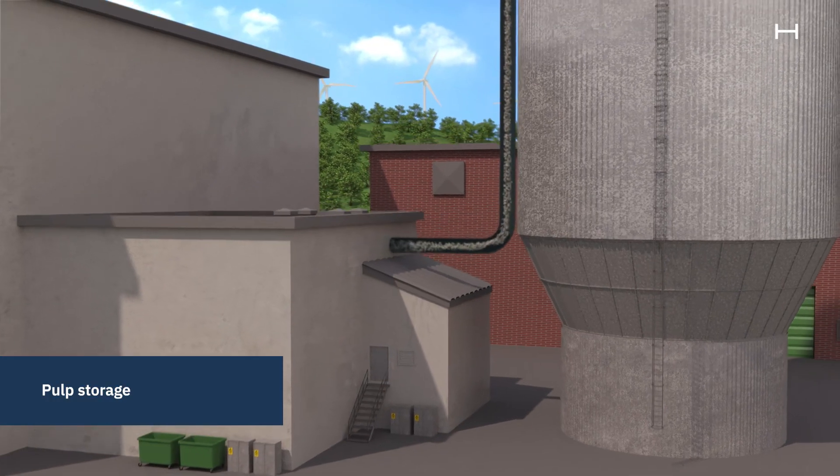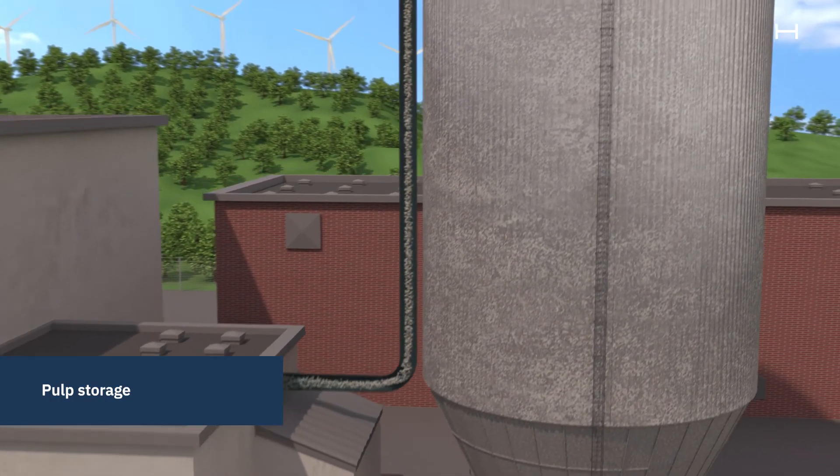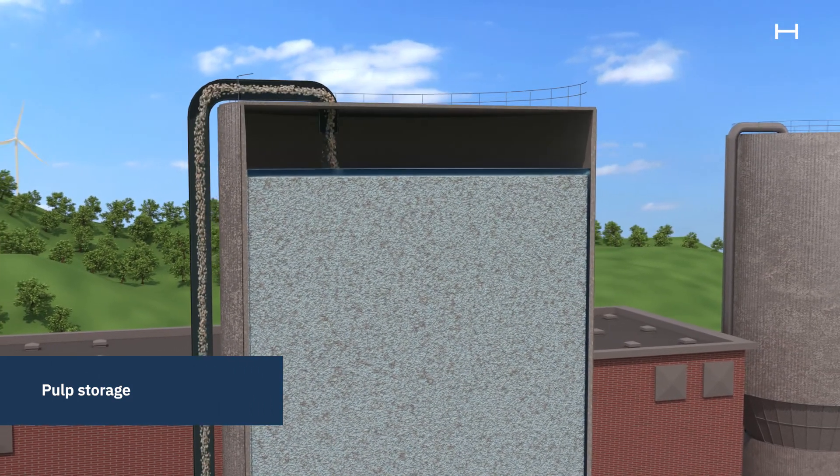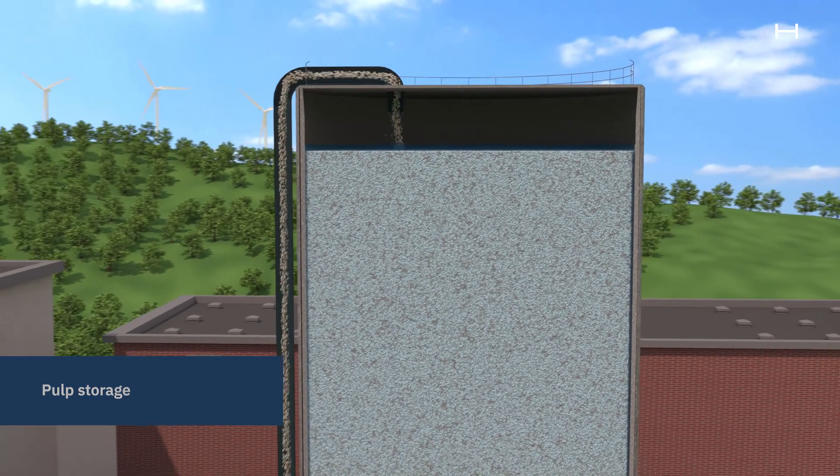After screening, the finished paper pulp is stored in storage silos, awaiting the next step of the process. Valmet silos can hold up to 6000 cubic meters of pulp, which is enough for about 7 hours of paper production.